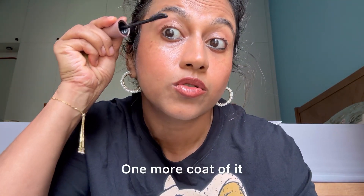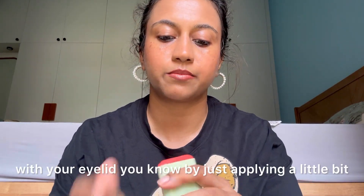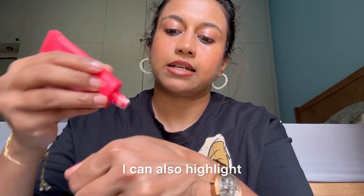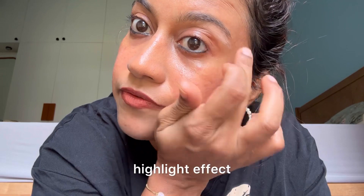One more coat of mascara and done. You can even match your cheeks with your eyelid by just applying a little blush there. Another thing I just remembered — since I have the strobe cream, I can also use it to highlight the brow bone. It gives a very light highlight effect.